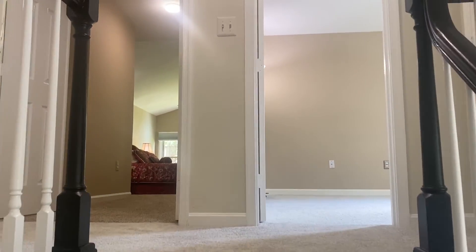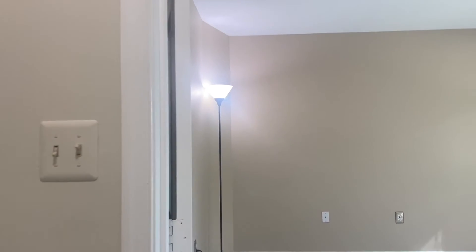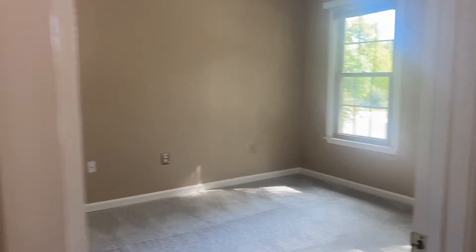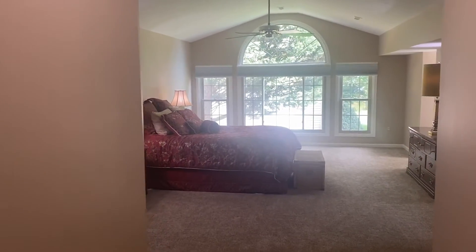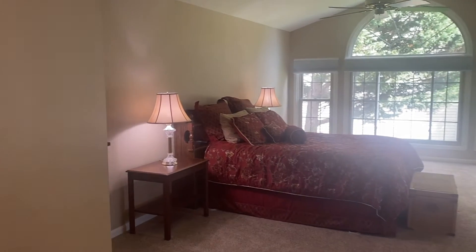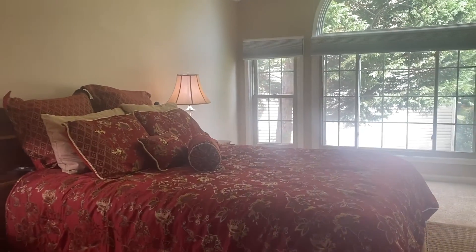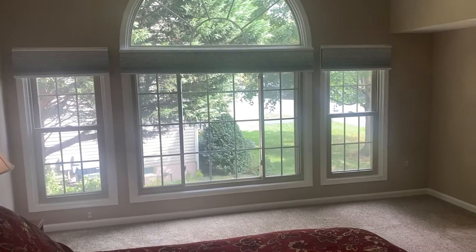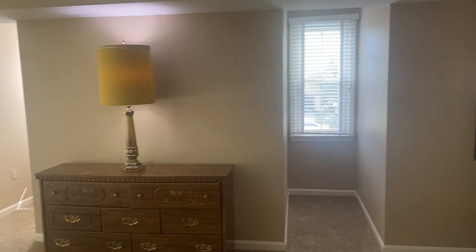Coming up the stairs, you have four bedrooms and two full bathrooms. The first bedroom has great big windows letting in beautiful light. Then we go into the primary bedroom, which has a vaulted ceiling that you step down into. These huge windows allow in so much light, and they do have sun-blocking shades so you can room-darken. There are two little cubby areas by the windows to let in even more light.